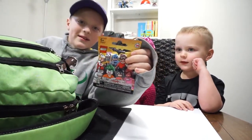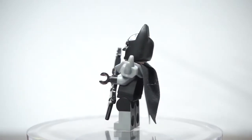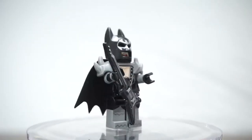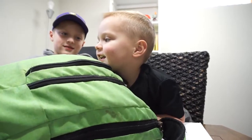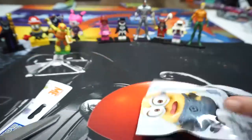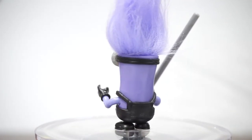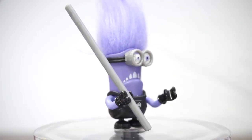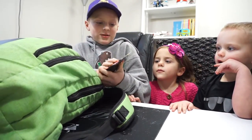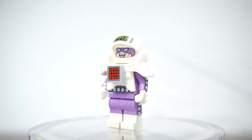We have another Lego Batman movie one. This is Rockstar Batman from the Lego Batman movie. Oh, I pulled out two — this is Calculator from the Lego Batman movie.